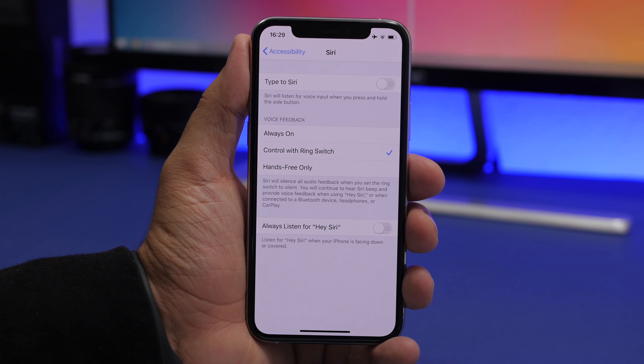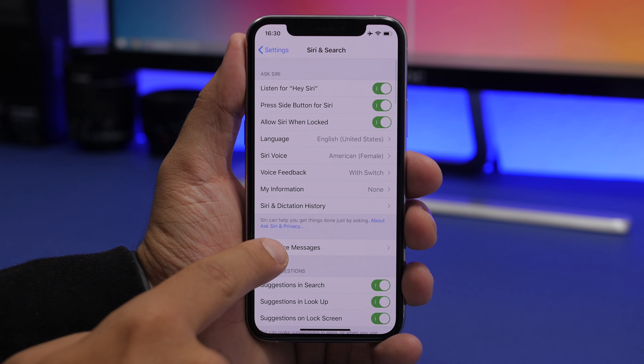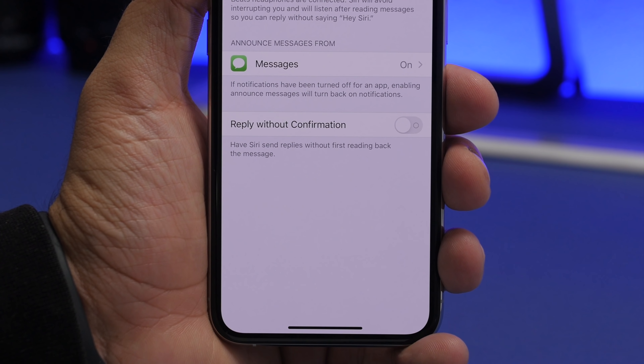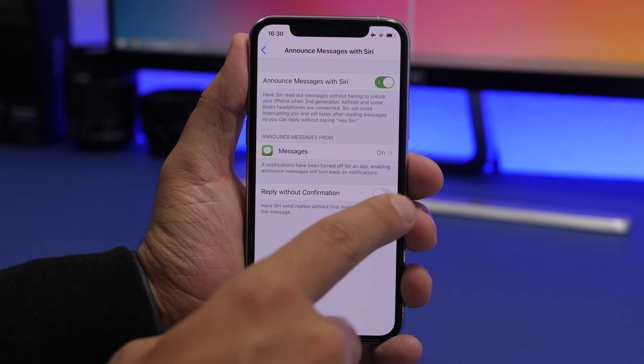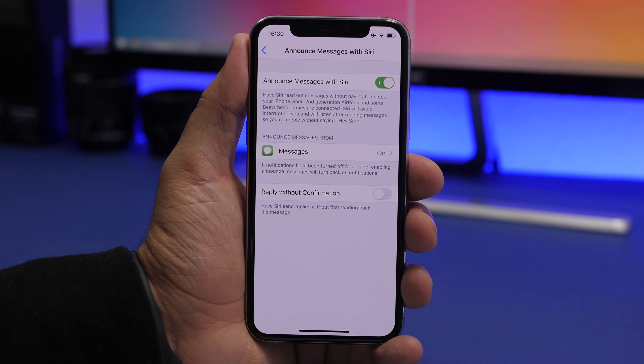I suggest you turn that off immediately. Also, in Siri and Search settings, find 'Announce Messages' and then the 'Reply Without Confirmation' option — make sure you don't turn this on either. If enabled, Siri will send a reply without first reading it back to you, so you could miss mistakes. Keep it off so Siri reads the message first and you can confirm before it's sent.